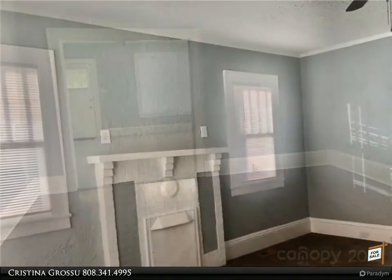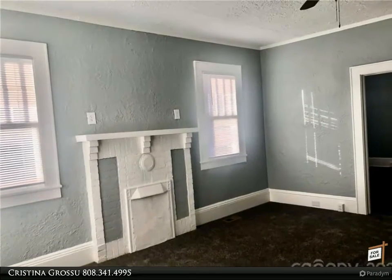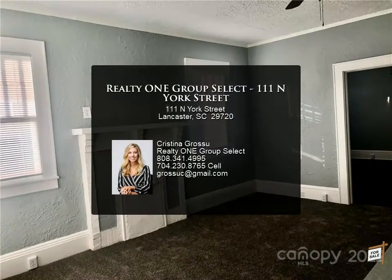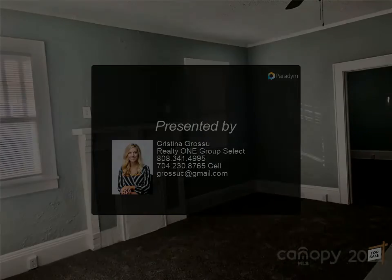The roof was also recently replaced in 2022. Please note the fireplaces are for cosmetic purposes only and do not work. For more information, review the details below or contact Christina Grosu at 808-341-4995.